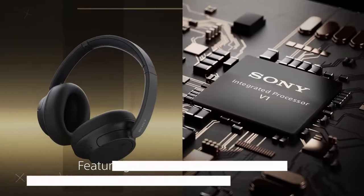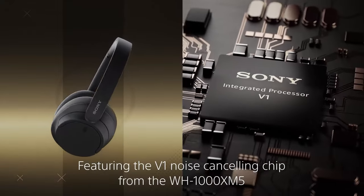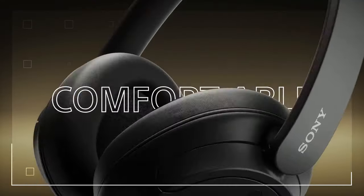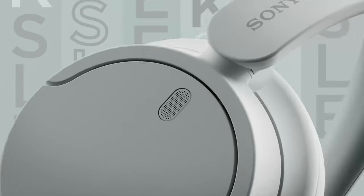Even in noisy environments, the Sony WHC-H720N headphones are a premium choice for those seeking exceptional sound quality, noise cancellation, and comfort, all in a lightweight and portable package.